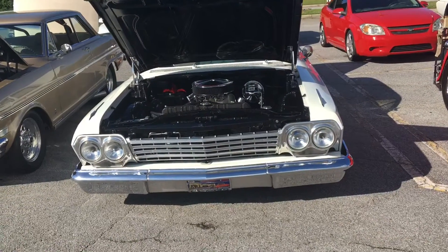Before they leave, here's Rod and Sharon's convertible Cuda 340. It's all blacked out.